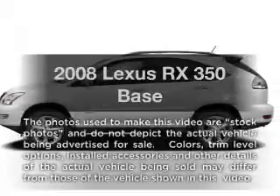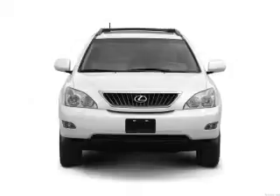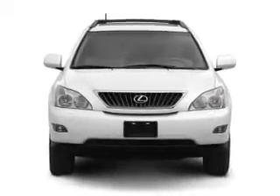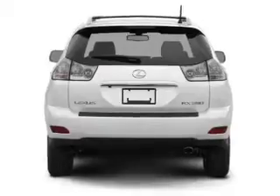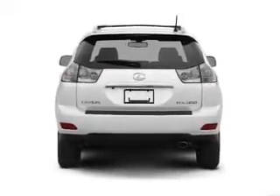Imagine yourself in this 2008 Lexus RX 350. If you're looking for an automobile with great attributes, look no further. With a solid six-cylinder engine, the powertrain includes all-wheel drive that responds smoothly to its five-speed automatic transmission.